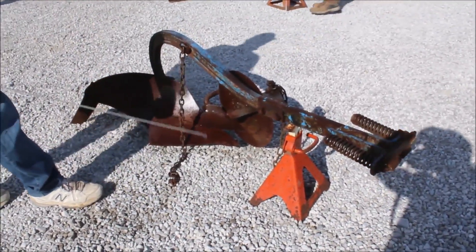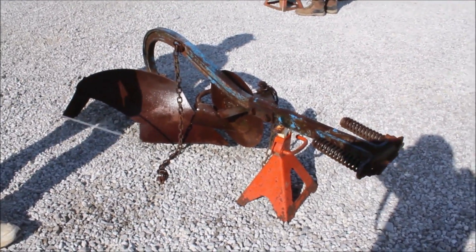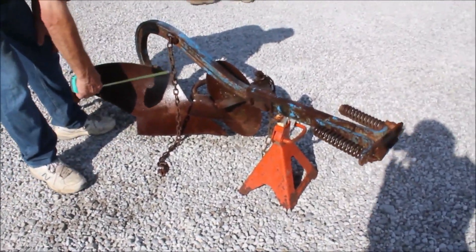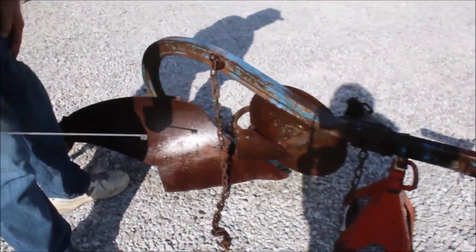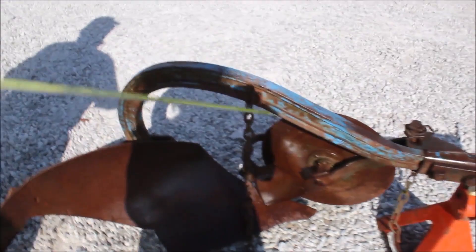I believe this to be — the gentleman brought this in and said it belonged to a Farmall Cub tractor, and I believe that's what it is. It's a little one-bottom, like a 10-inch plow. I'm going to call it 10. It's got your coulter on it. It's a nice little Cub plow.